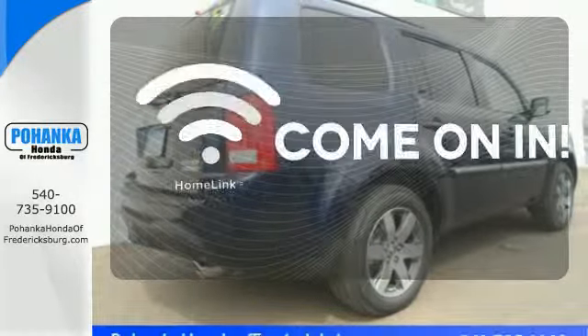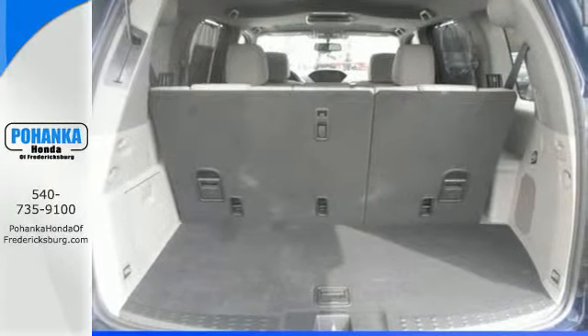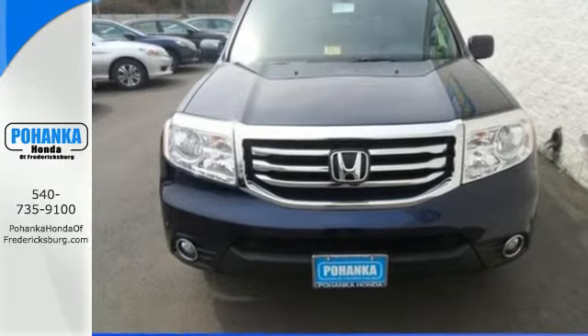Doors open and your path is well lit with Homelink. This eye-catching family hauler is waiting for you to take your next trip. Come give it a spin.